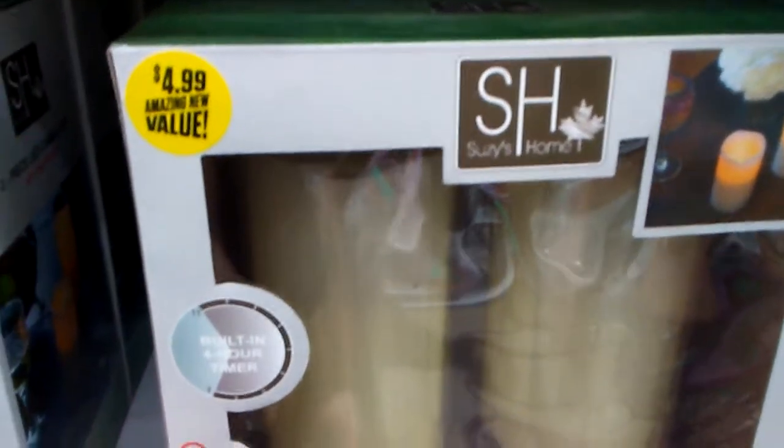They also have three of these LED candles — they're selling for $3.99 at another $0.99 store. But as you can see, it is coming from Target.